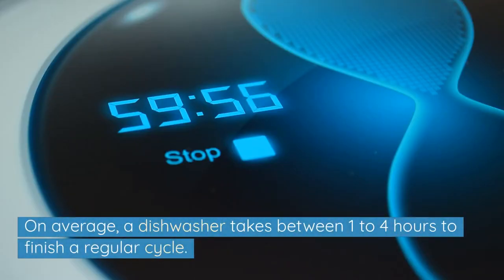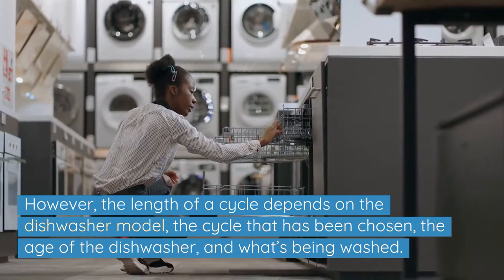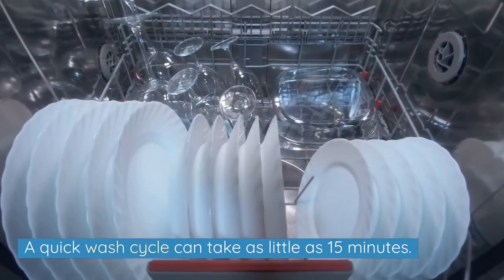On average, a dishwasher takes between 1 to 4 hours to finish a regular cycle. However, the length of a cycle depends on the dishwasher model, the cycle that's been chosen, the age of the dishwasher, and what's being washed. A quick wash cycle can take as little as 15 minutes.